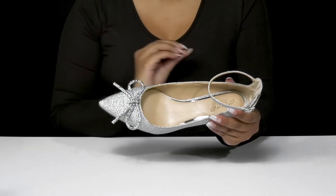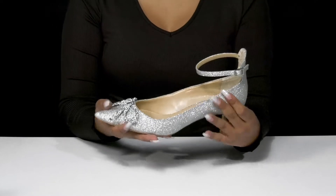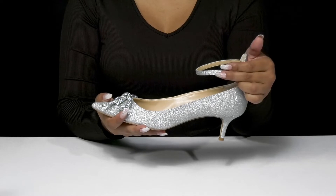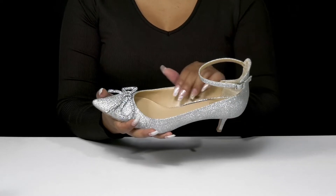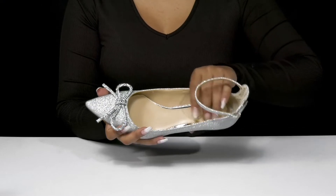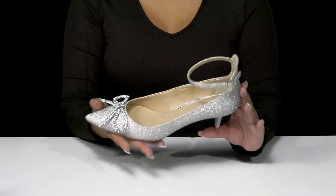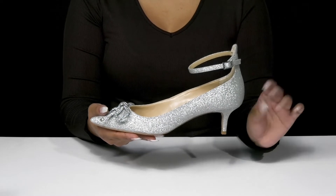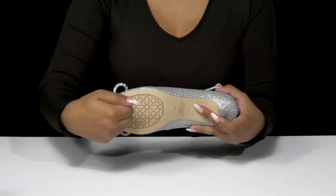You'll love that this ankle strap has an adjustable buckle closure giving you a nice customizable fit, and that inside is a super soft lining resting gently against your skin. The insole has quite a bit of cushioning to keep you comfortable longer, and you'll get a small kitten heel that'll give you a two-inch boost of height and style while still keeping you comfortable.